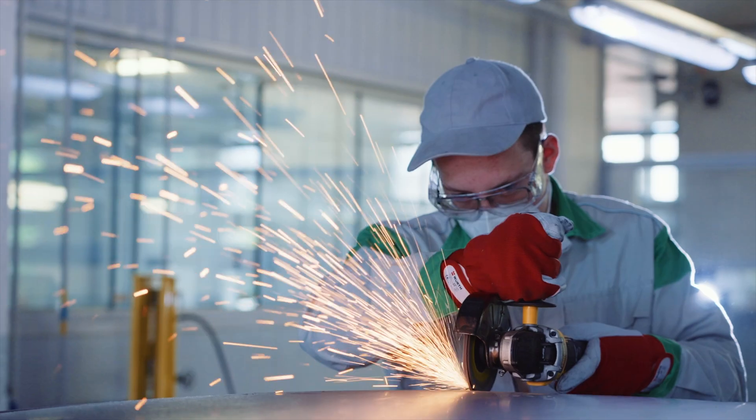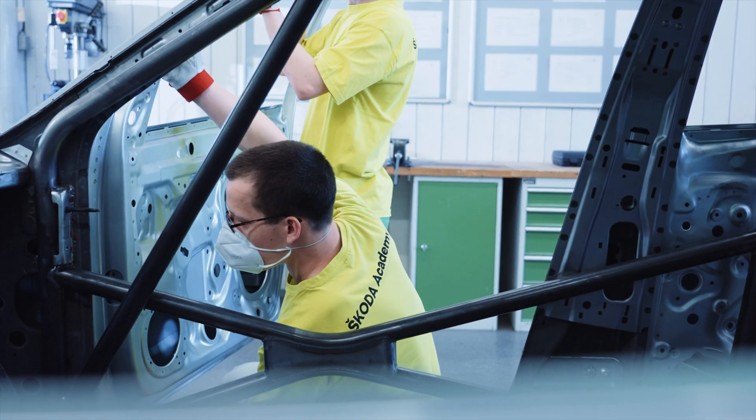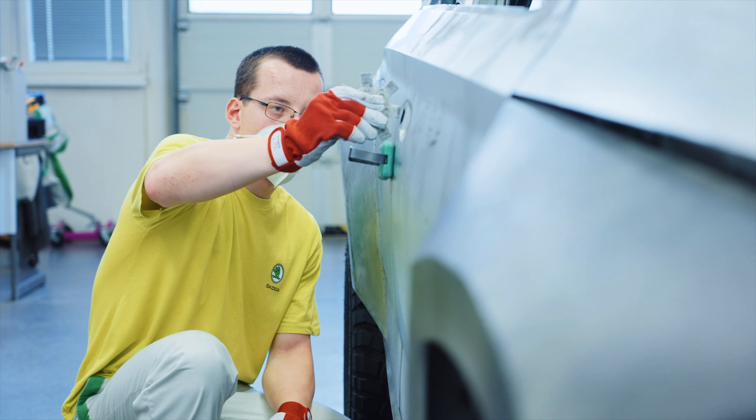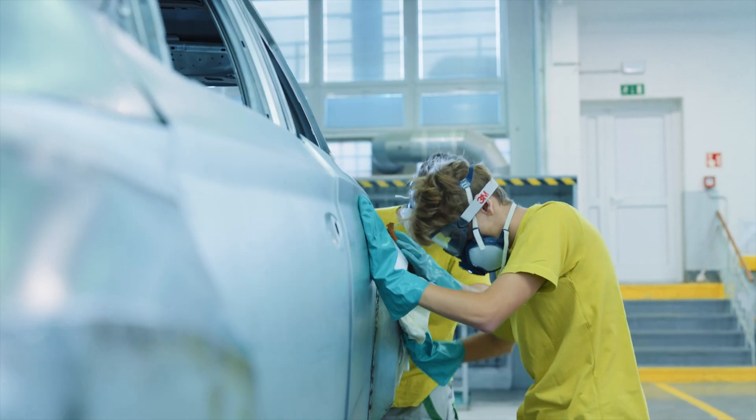Škoda is very invested in the future, in particular students. Once they get out of school, they can go into the Škoda vocational school, and since 1927 more than 27,000 of them have gone through to further their education and learn more about electronics, mechanical engineering, and all kinds of different things.